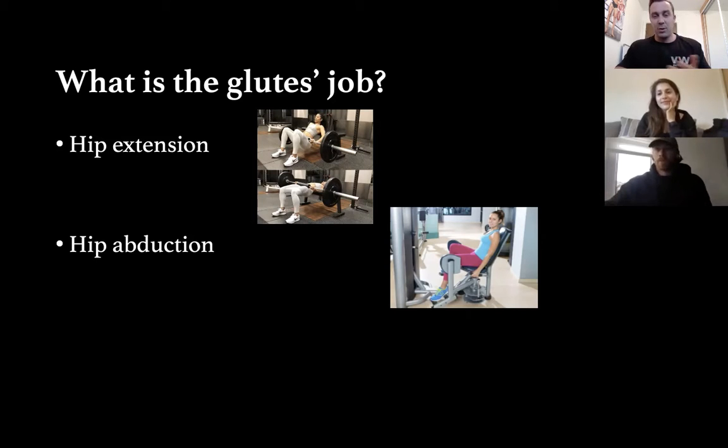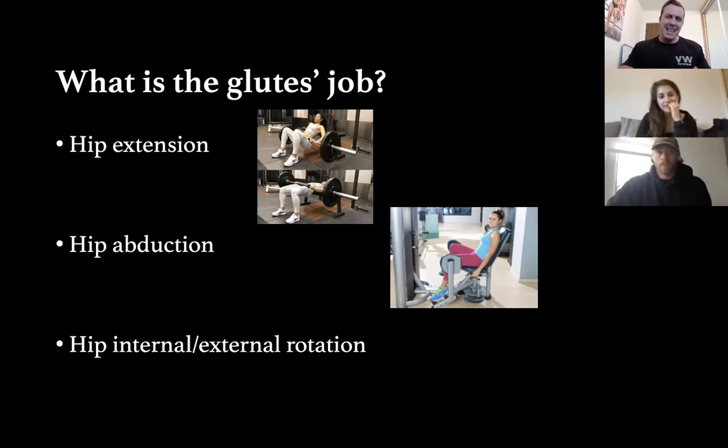Hip abduction on a specific machine is something I'll program in late in a program. You'll see an example of how we program in a few slides. Things like putting a band around your knees and walking sideways on the treadmill or stairmaster — those are just fads. You're feeling a big burn of lactic acid but you're not actually stimulating muscular growth.